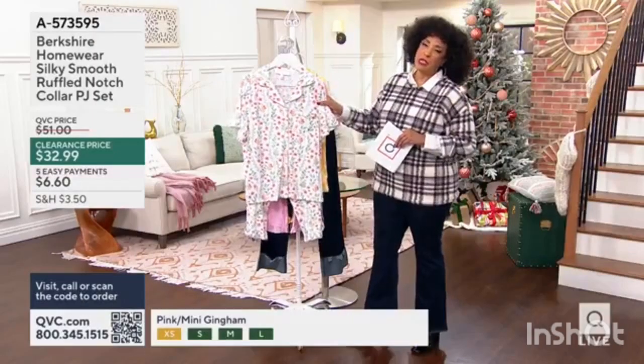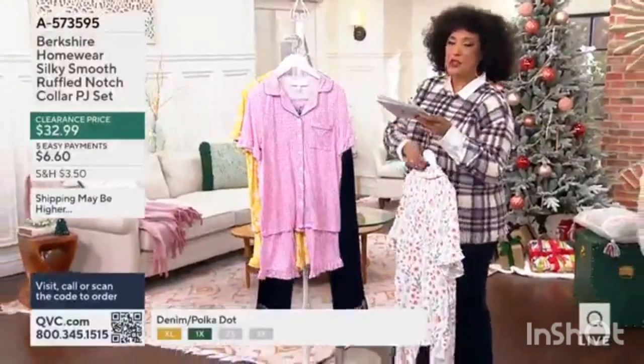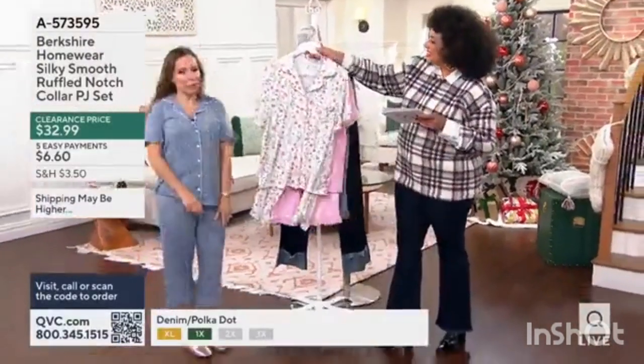Soft white background and then a pretty spring blossom print. She is our brand ambassador with the Berkshire Homewear Collection. Hi, Nicolette. Top of the morning to you.